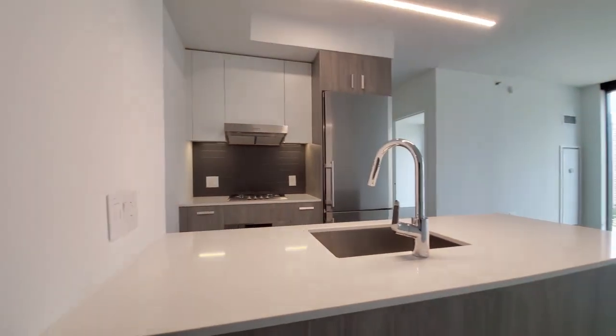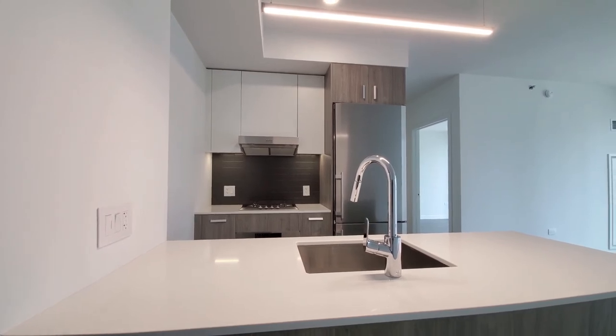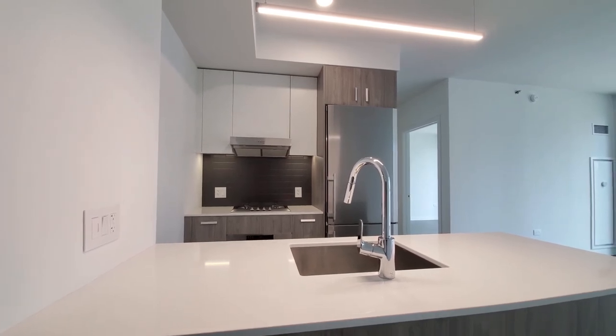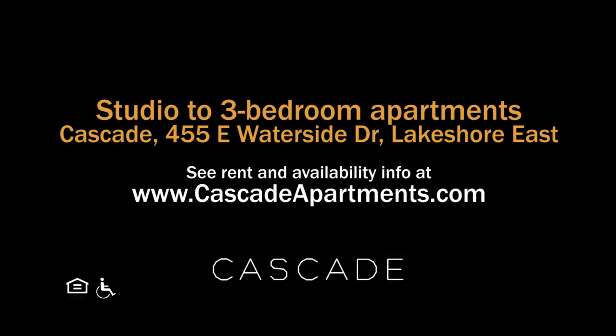Cascade has a variety of apartments in a terrific location with an extensive suite of amenities. Everything is new here, and you definitely want to have Cascade on your must-see list. Head to Cascade's website to see more floor plans and near real-time rent and availability info.